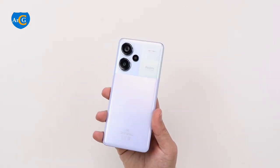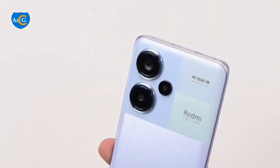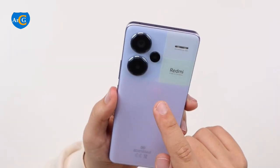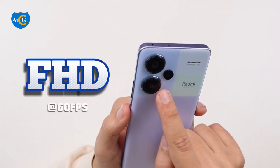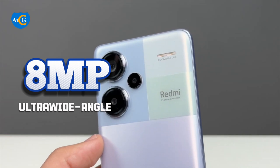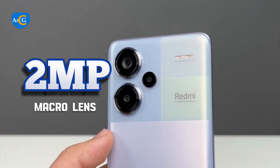The triple rear camera setup features a 200MP ultra-high resolution main camera, capable of recording 4K videos at 30 frames per second and full HD videos at 60 frames per second. The second camera is an 8MP ultra-wide-angle camera, and the third is a 2MP macro-lens camera.